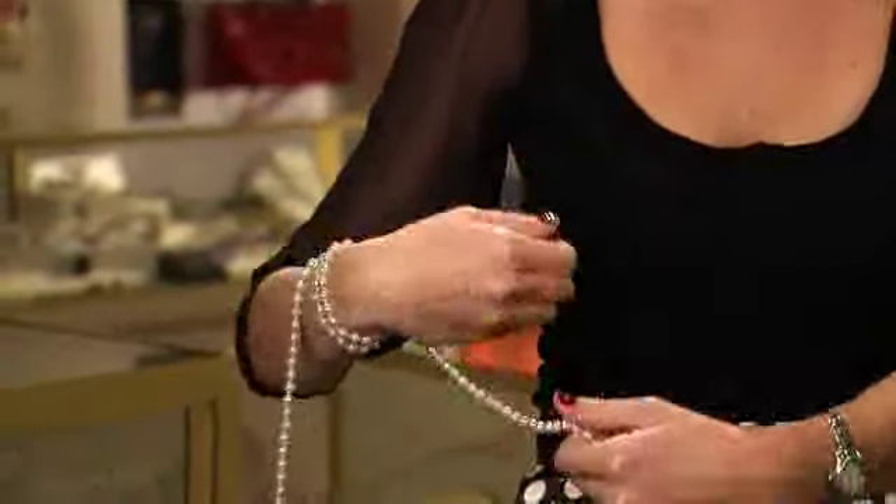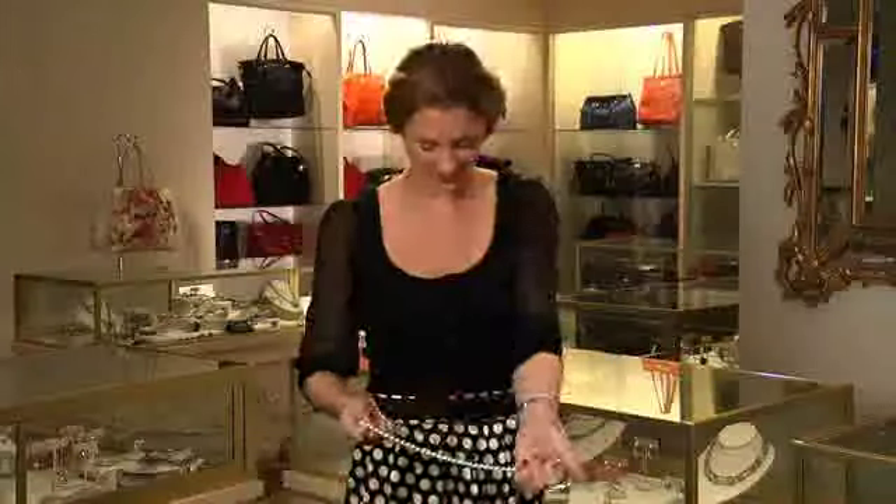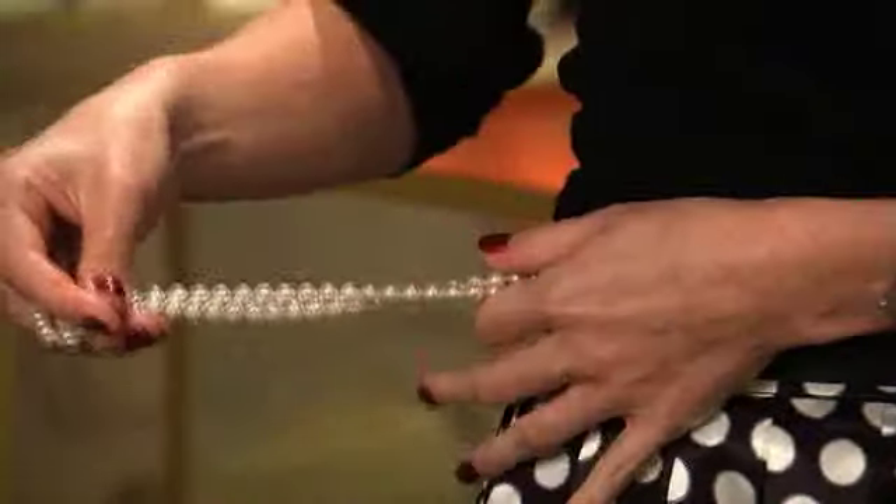Up the ante by wearing the pearls around your wrist as a bracelet. Or wrap around your waist to form a belt.